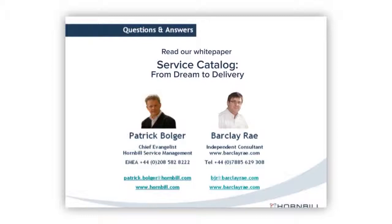Thank you to Barkley for your pearls of wisdom — it's really good to have the view of someone with so much experience doing this. I've been Patrick Bolger, so thank you very much.